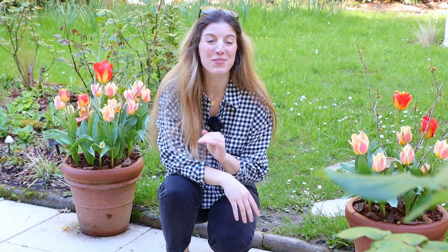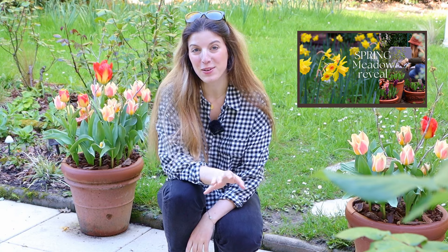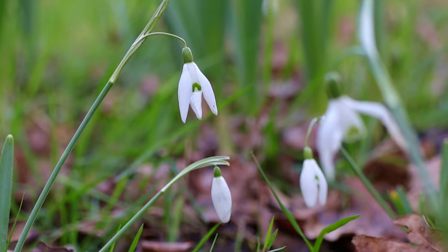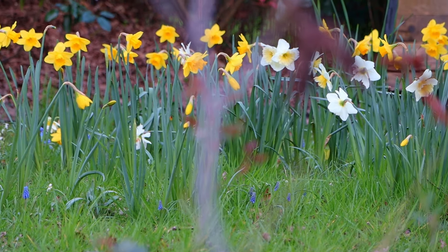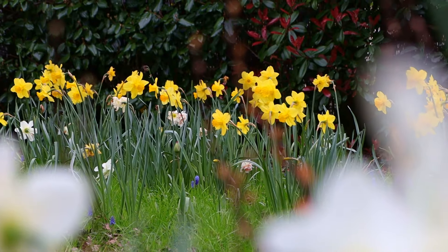Hi everyone! Welcome back to the garden. Today we're continuing the spring garden tour. If you've missed episode one, go check it out — you would have missed the meadow reveal that we planted earlier this year. We had some wonderful snowdrops, muscari, and of course the daffodils which lasted weeks. Picking that mix with all the different varieties meant we had weeks and weeks of color. It was absolutely wonderful.